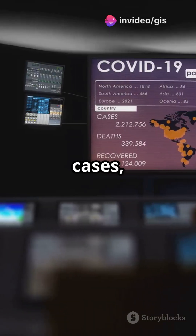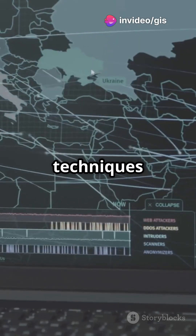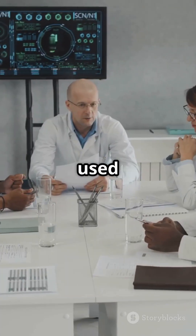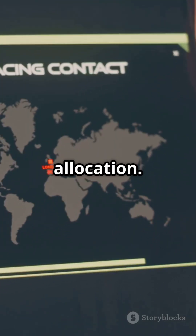It tracked real-time cases, helping identify hotspots using cool techniques like spatial autocorrelation. Governments used these insights for contact tracing and resource allocation.